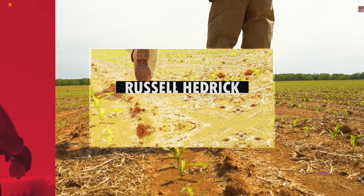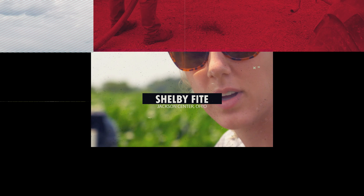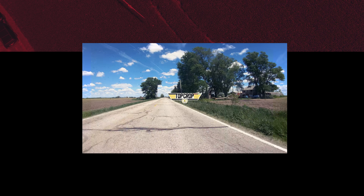Welcome to season one of Top Crop. We found out that the ground is alive. Trying to get done a little quicker and simplify things. You know there's only so much money to go around. I look for big wins.